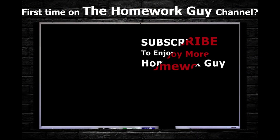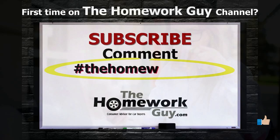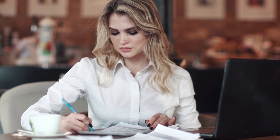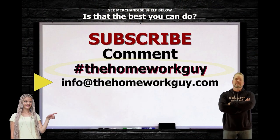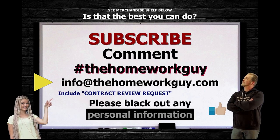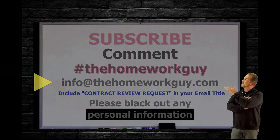If you're a first timer on the Homework Guy channel, consider subscribing and leaving us a comment below. Add hashtag 'The Homework Guy' if you'd like a response directly from Kevin or one of the Homework Guy staff members. You can also email the team at info@thehomeworkguy.com with a specific question, or if you'd like a free contract review, just black out your personal information and send it to us.